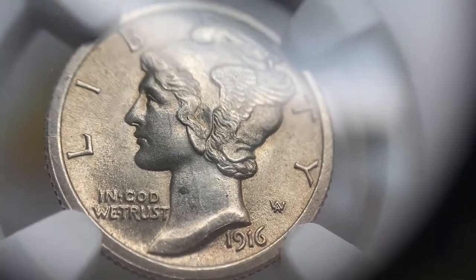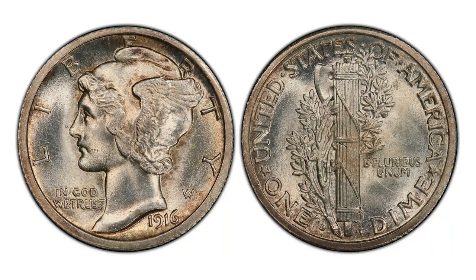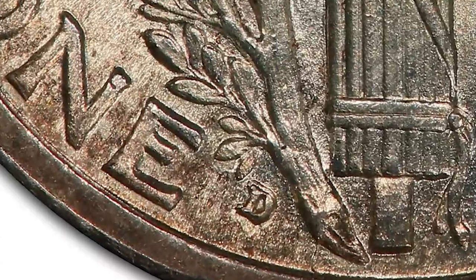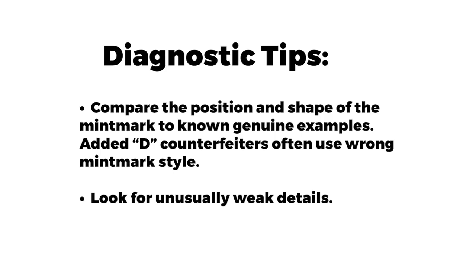The 1916-D is a famous key date in the extremely popular Mercury Dime series. The most valuable regular-strike Mercury Dime with no full bands sold in 2007 for $29,900 at Stack's auction. The Philadelphia 1916 is quite common and affordable, giving counterfeiters the opportunity to add a tiny D mint mark to create the rare 1916-D. Complete counterfeits are also frequently seen. Tips: compare the position and shape of the mint mark to genuine examples, as added-D counterfeiters often use the wrong mint mark style. Look for unusually weak details.